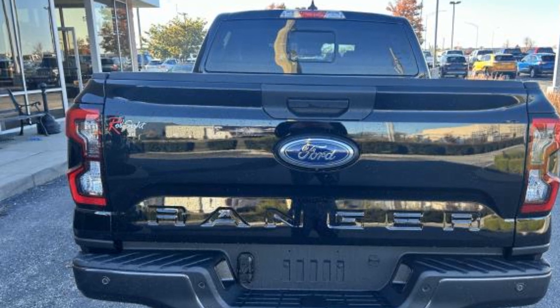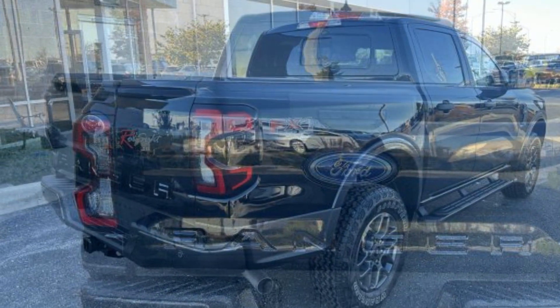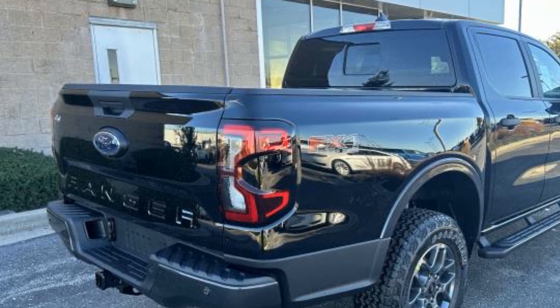Wi-Fi Hotspot, Satellite Radio, Navigation, Four-Wheel Drive, Blind Spot Monitor, Parking Aid Sensor, Backup Camera, Tinted Windows, and Bluetooth.